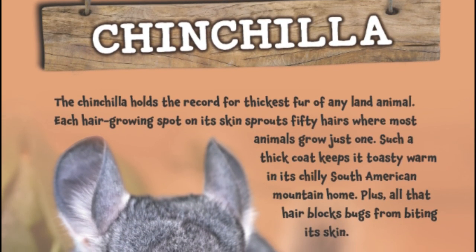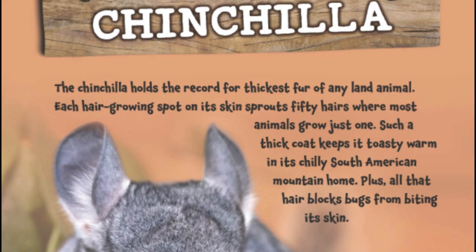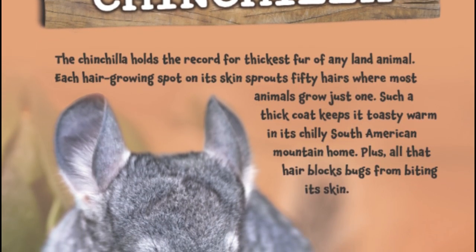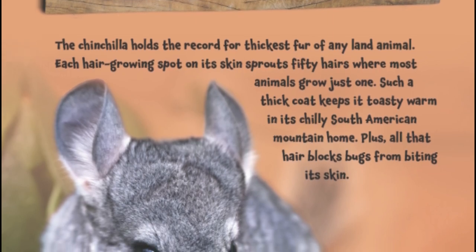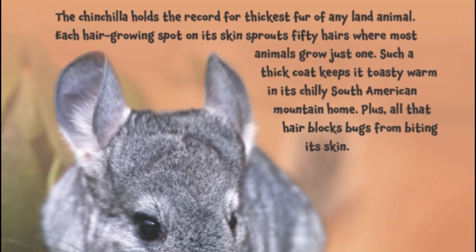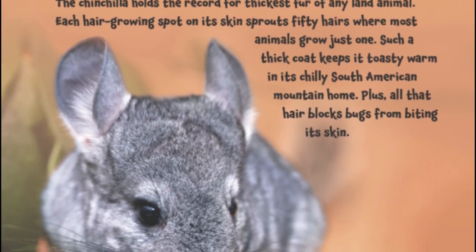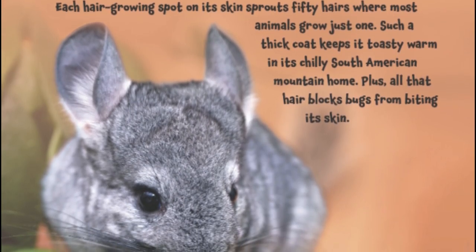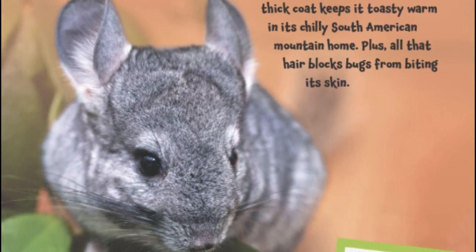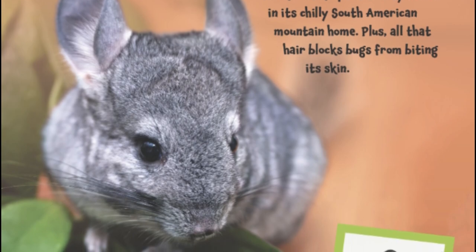Chinchilla. The chinchilla holds the record for thickest fur of any land animal. Each hair-growing spot on its skin sprouts 50 hairs, where most animals grow just one. Such a thick coat keeps it toasty warm in its chilly South American mountain home. Plus, all that hair blocks bugs from biting its skin.